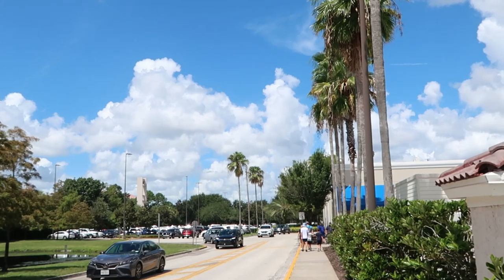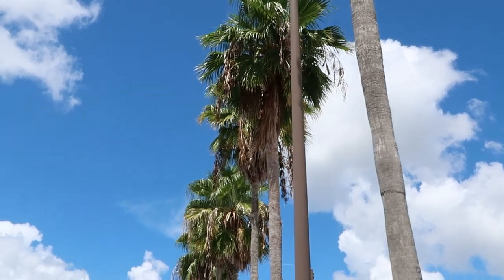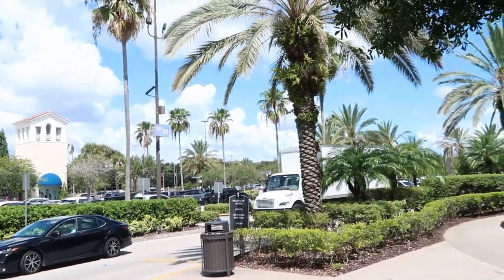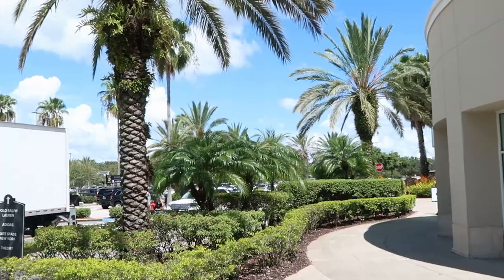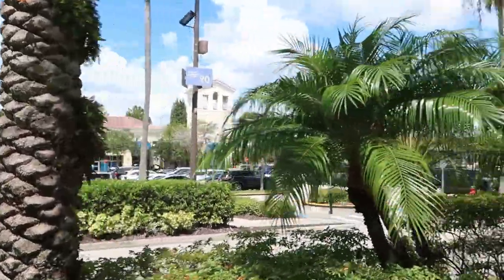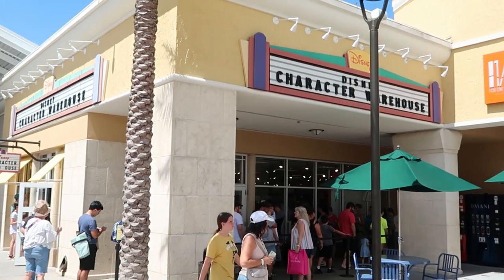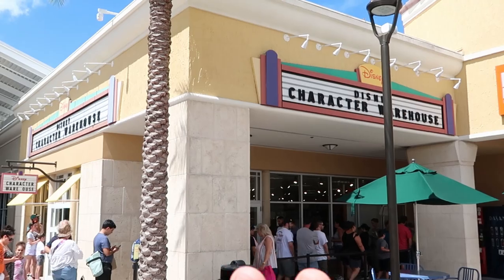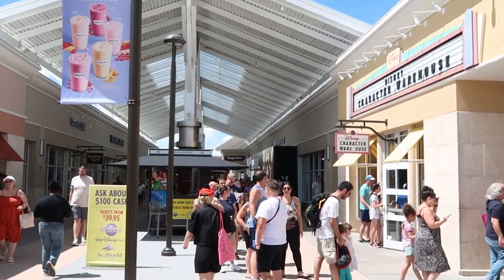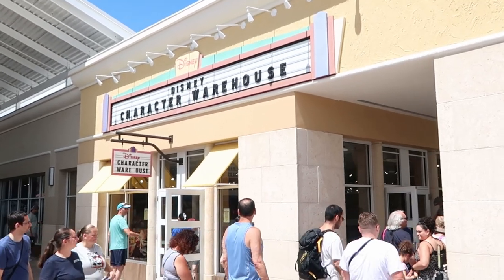It is seriously just absolutely beautiful outside today and I love these really tall palm trees — it gives me some Universal Studios vibes. Right now I'm just making my way through this whole area to the Disney Character Warehouse, and you guys should see the cars coming in — all of the parking lots are completely jam-packed. I actually made my way to the Disney Character Warehouse and there is literally a line that wraps all the way down to the upcoming Under Armour store.